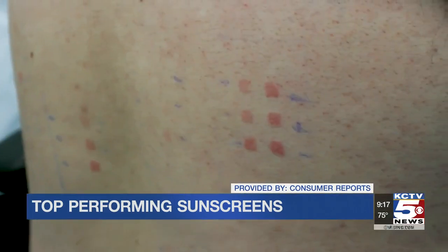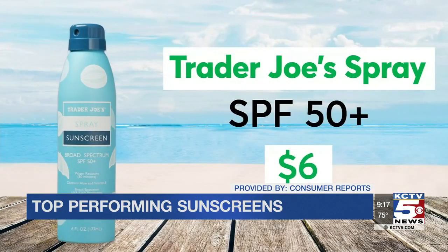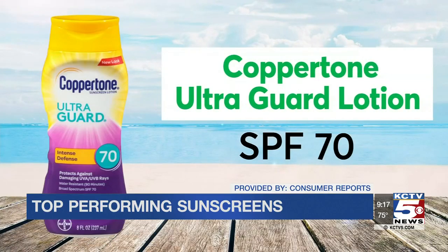Two top performers are also Consumer Reports Best Buys: Trader Joe's Spray SPF 50+, and Coppertone Ultra Guard Lotion SPF 70.